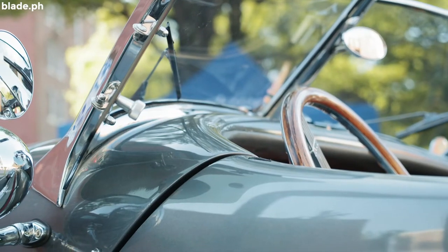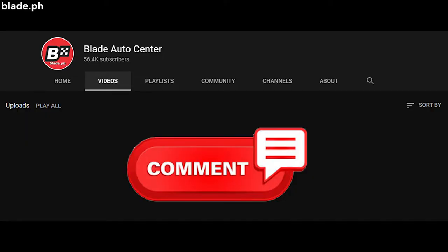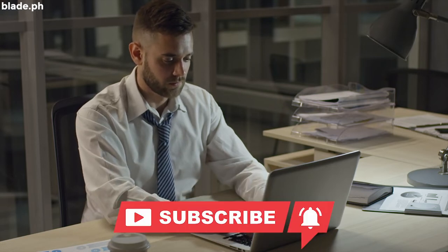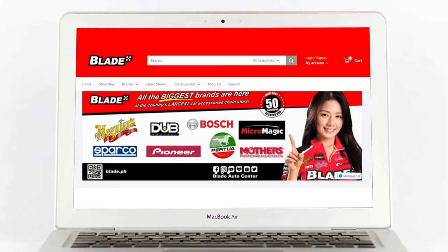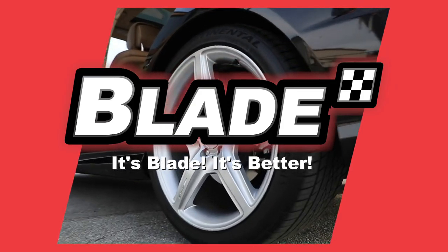Do you agree with our list? Or did we miss some of the ideas you had in mind? Comment down below so we can discuss it. We publish a new episode every day. Don't forget to like, share, and subscribe so that you don't miss out on all of our new releases. For more driving and car care tips, visit us at www.blade.ph — Blade Auto Center, it's Blade, it's better.